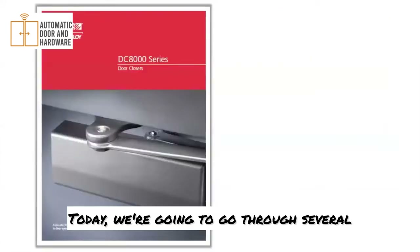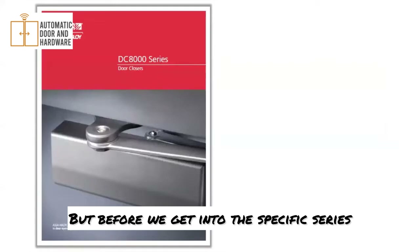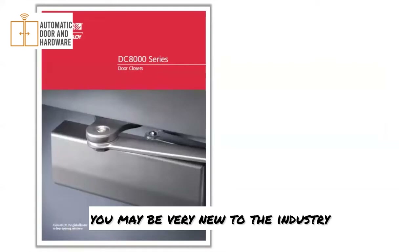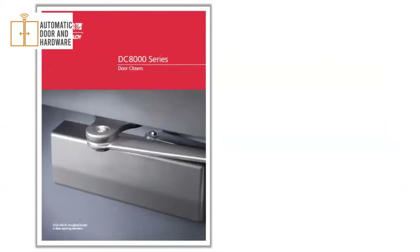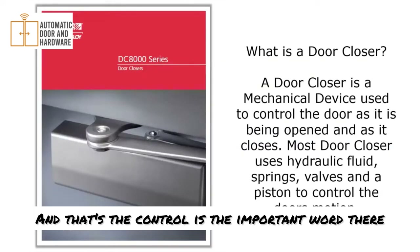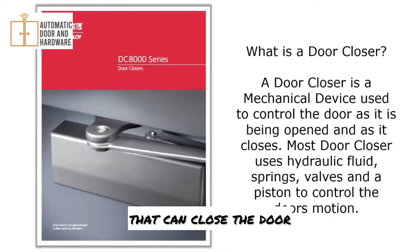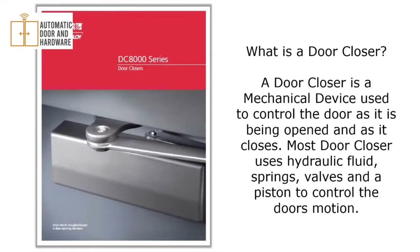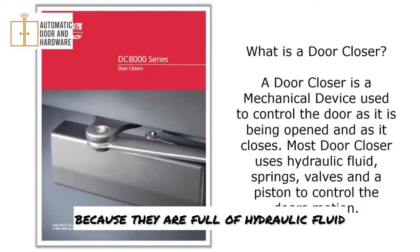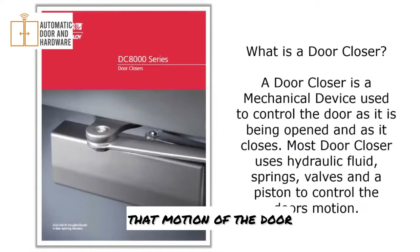Today we're going to go through several series with Corbin-Russwin. The first one is the DC8000 series. But before we get into specific series, you may be new to the industry and not know exactly what a door closer does or how it functions. A door closer is a mechanical device used to control a door — and control is the important word, because spring hinges can close a door but they don't control it. Hydraulic door closers are full of hydraulic fluid, which works with springs and valves to control the motion of the door.